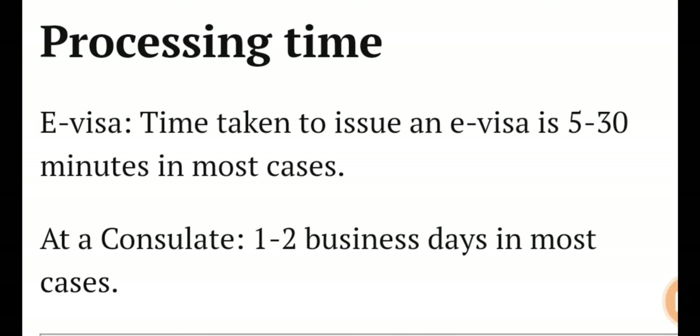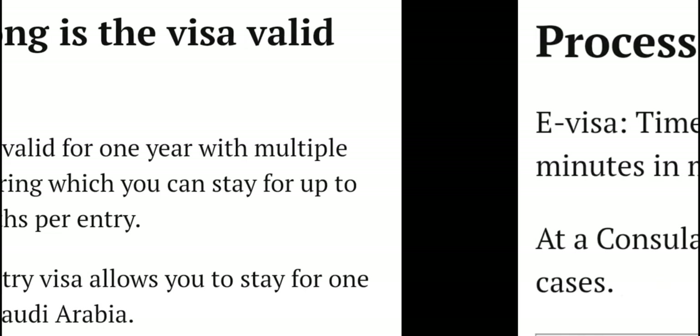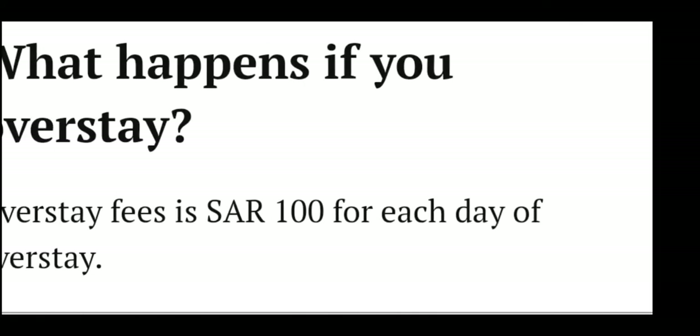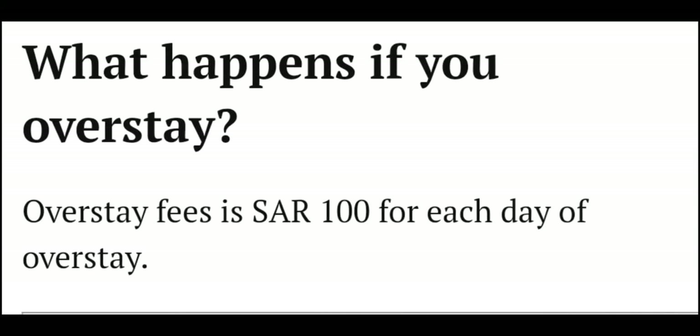Processing times: an e-visa takes five to thirty minutes in most cases. At a consulate, it takes one to two business days in most cases. The visa is valid for one year with multiple entries, during which you can stay up to three months per entry. A single entry visa allows you to stay for one month in Saudi Arabia.